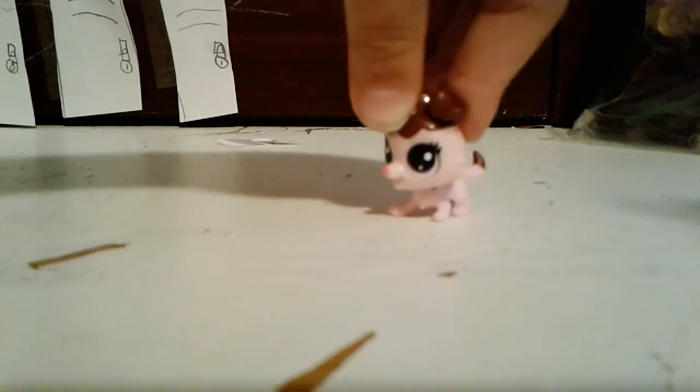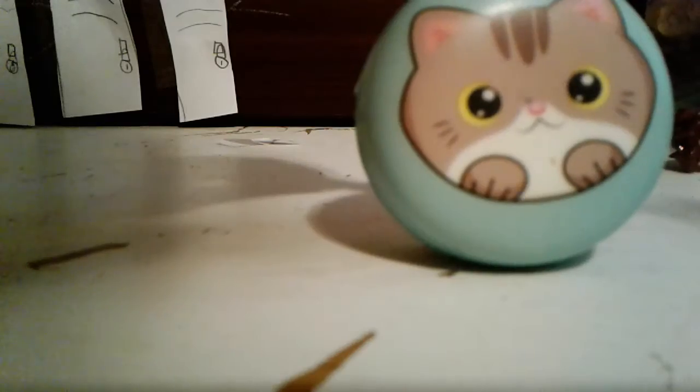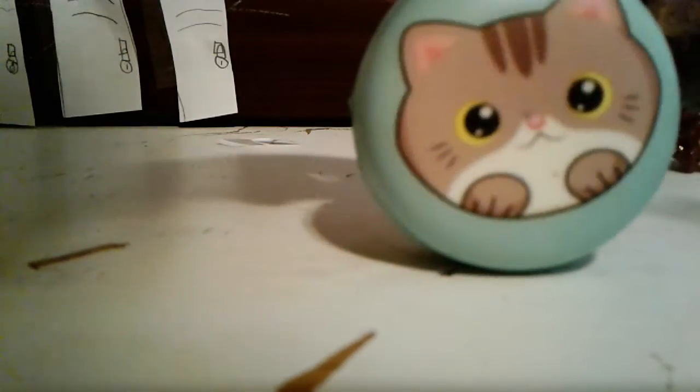Let's just get started. I have this corgi squishy — sorry if the lighting is super awful. I got this at Walgreens for $3. So adorable! It's actually pretty slow-rising.